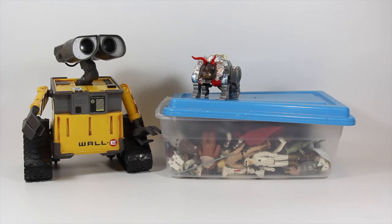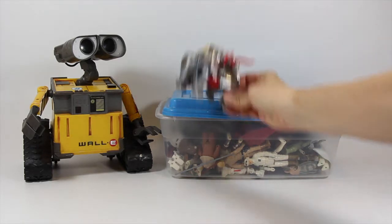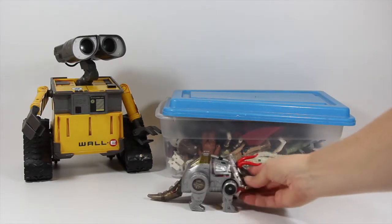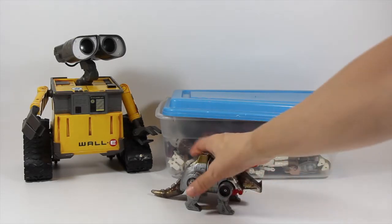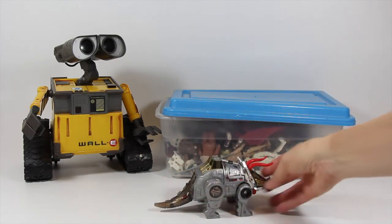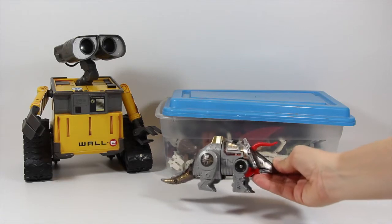A couple more non-Star Wars things - I found a G1 Slag. Got him for my friend, and he's actually in really nice condition. All the joints are tight. The only thing that's loose is the tail a little bit, but other than that he's in really good shape.